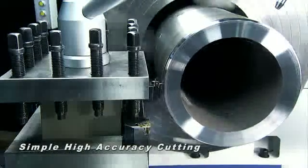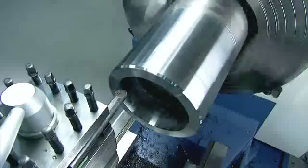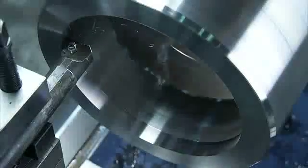Taper cutting is one of the mainstays of this type of machine. And the super-simple setup for ID-OD taper delivers the cut accuracy you need without requiring advanced operational skills.